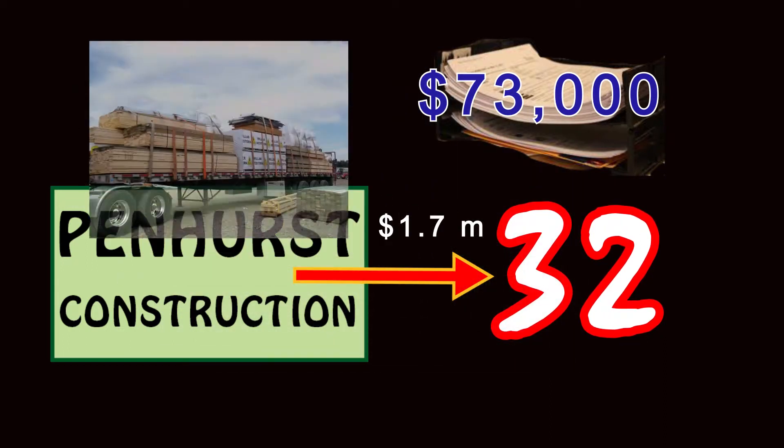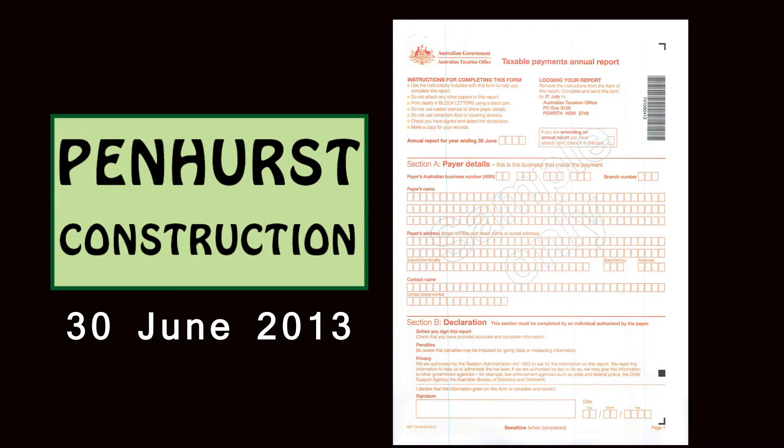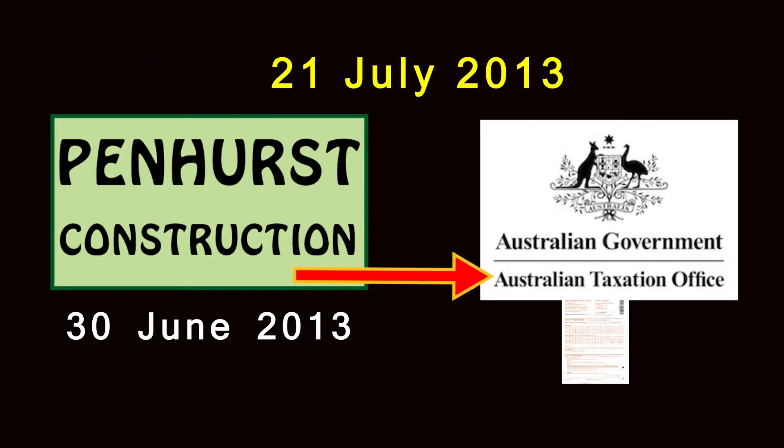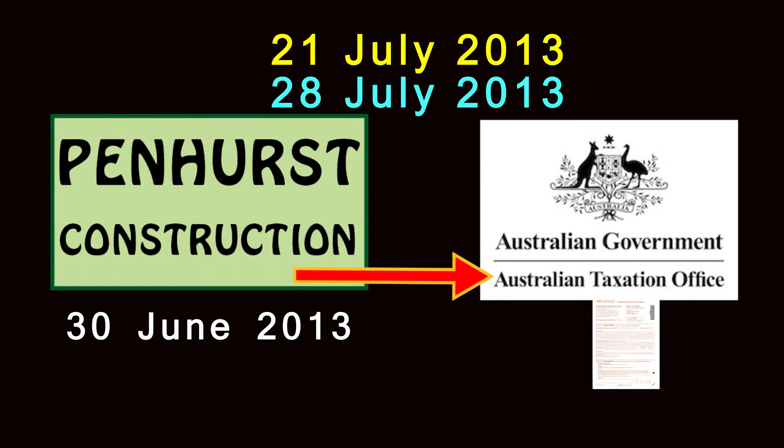The company also paid $1.3 million for materials during the course of the year. Pennhurst Construction will need to complete a taxable payments annual report in relation to the year ending 30 June 2013 and submit this to the ATO. This report must be submitted to the ATO by 21 July 2013. However, in the first year of operation, the ATO will permit the company to lodge this report by 28 July 2013 if the company lodges its business activity statement on a quarterly basis.